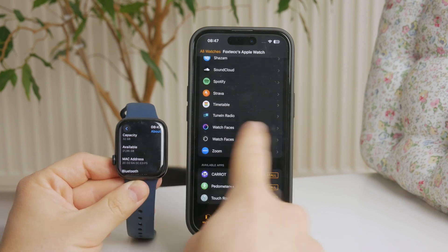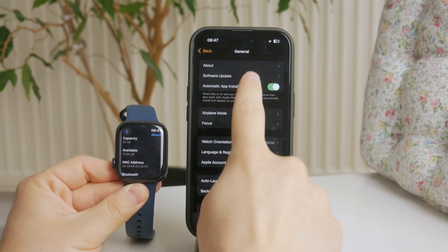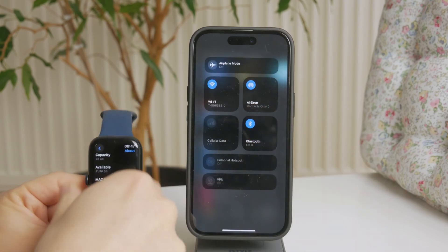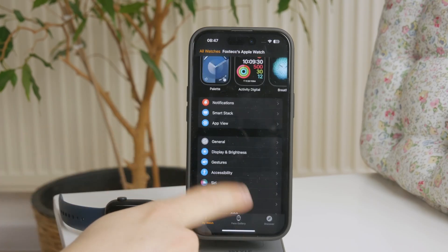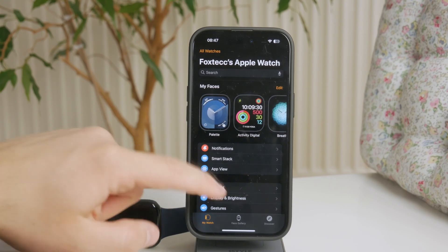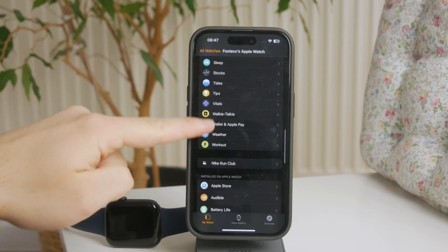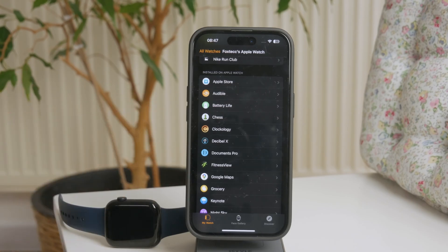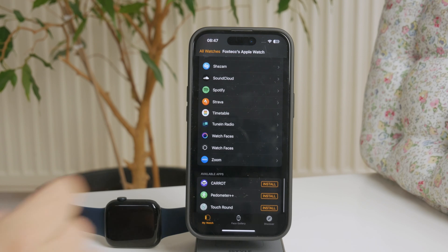Perhaps you don't have a proper internet connection or something is wrong with your account. In any case, I would recommend you use your iPhone instead. You need to locate the Watch app on a paired iPhone, and there you can see directly which apps are installed on your Apple Watch. If you download some iPhone apps which also have Apple Watch versions, you can install them directly on your watch right there.